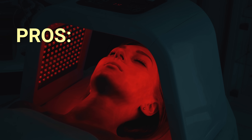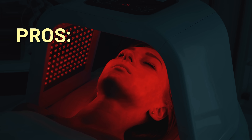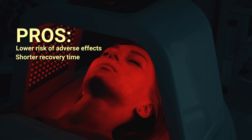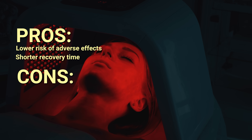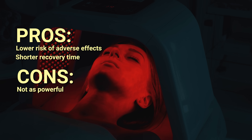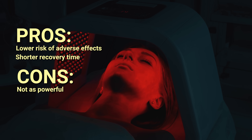So what are the pros of the non-ablative technologies we've looked at? Their biggest advantage over ablative treatment is that they're much gentler — this means fewer adverse effects and a much shorter recovery time. On the cons side, non-ablative techniques generally don't give us the same results as ablative lasers, and they usually require several treatments to realize their full potential.